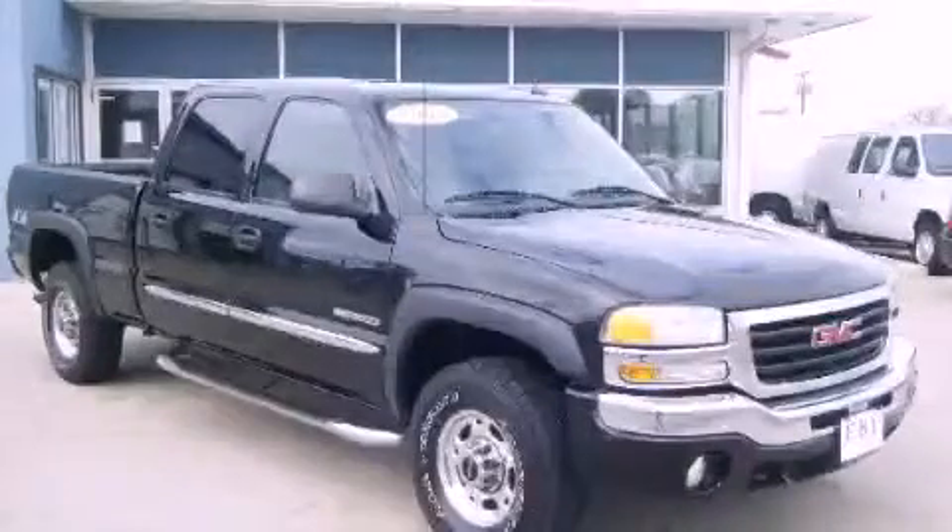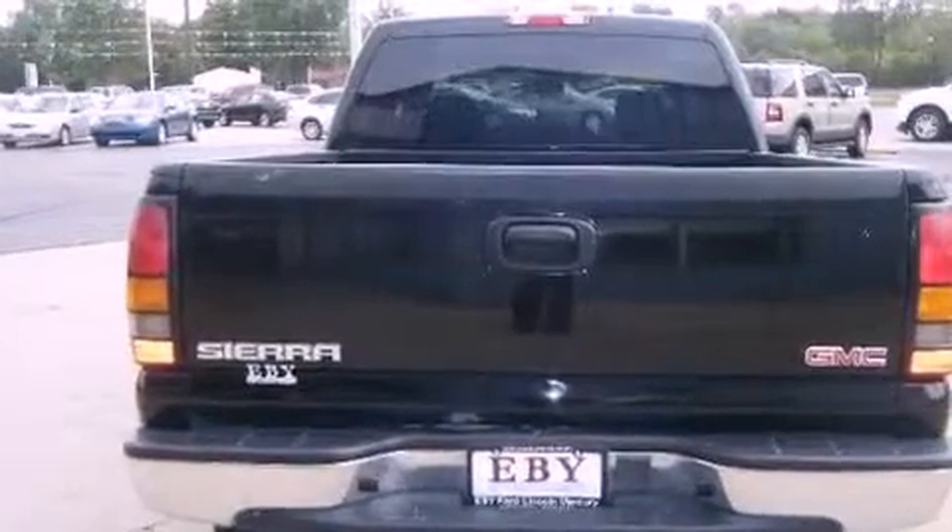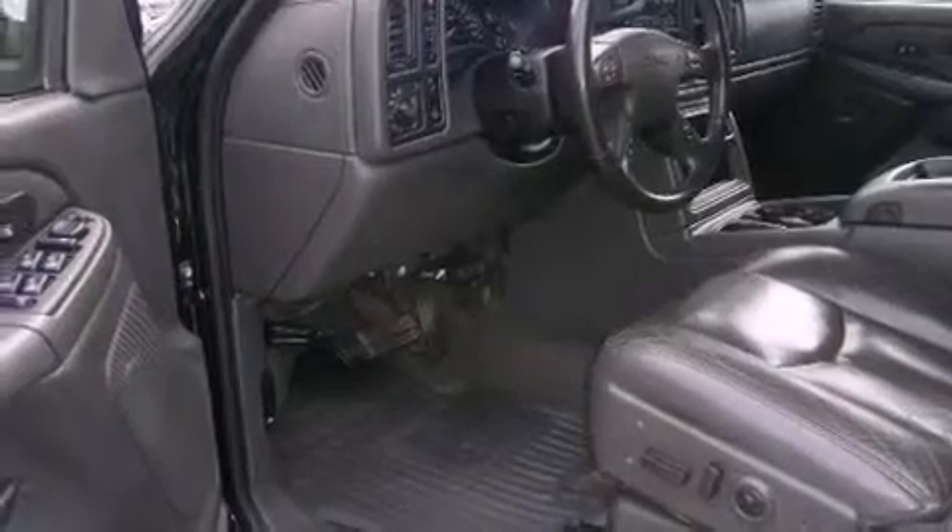This is a 2004 GMC Sierra. It has what you need for work as well as what you want for play. It features a 6.0 liter 8-cylinder engine and a 4-speed automatic transmission.